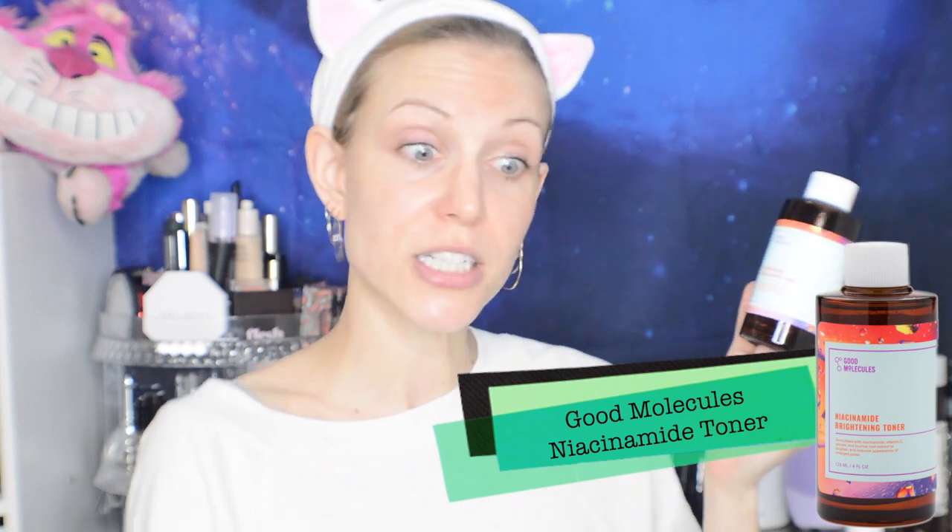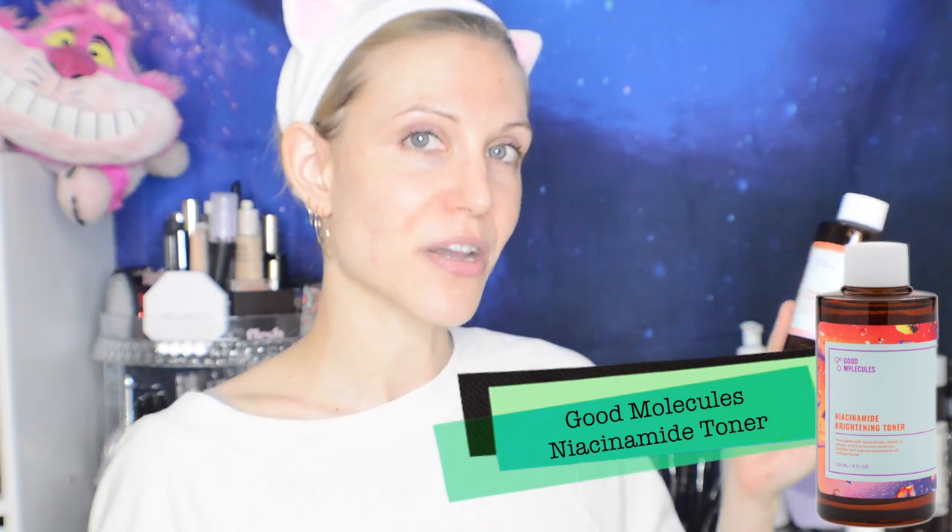This is the Good Molecules Niacinamide Brightening Toner and it has been my favorite for about a year. I did try the ELF Hydrating Essence to see how they compare, but ultimately this is the one I've gone back to — this is my repurchase. It's an absolutely incredible toner. Part of why I like it so much is that it's got enough viscosity that I don't need any cloths — I can just put it onto my hands and tap it into my skin.